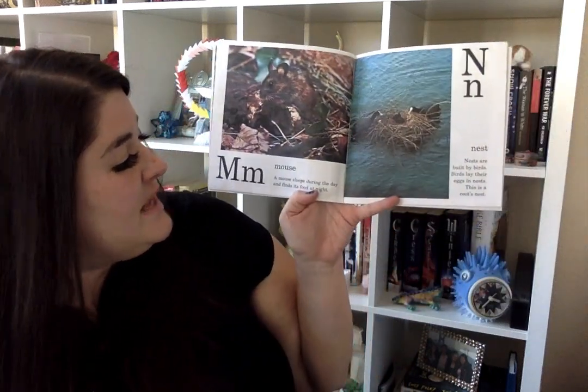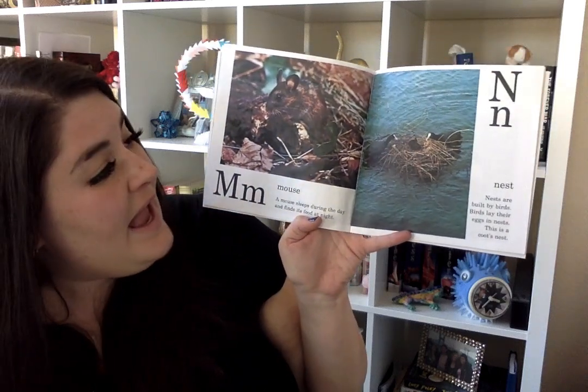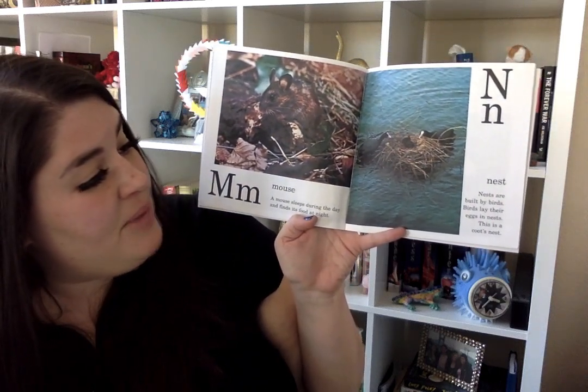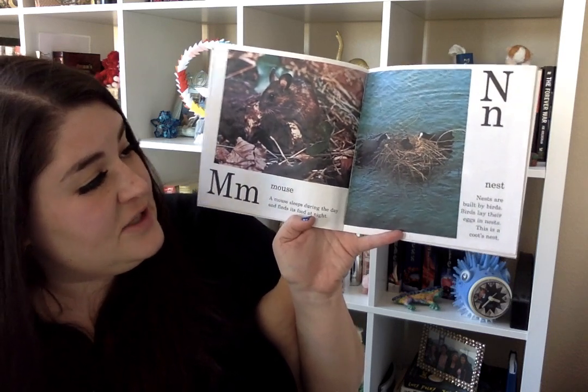M is for mouse. A mouse sleeps during the day and finds its food at night. N is for nest. Nests are built by birds. Birds lay their eggs in their nests. This is a coot's nest.